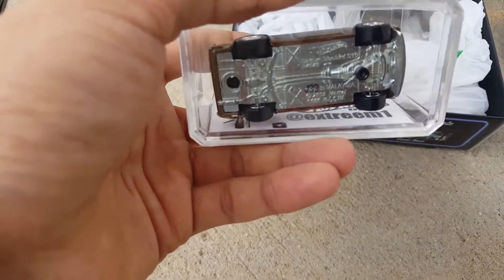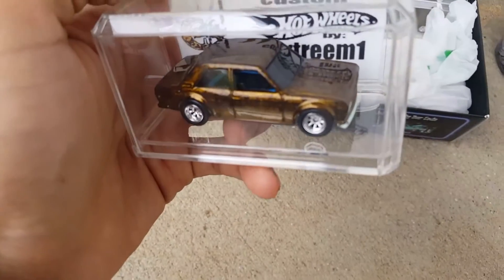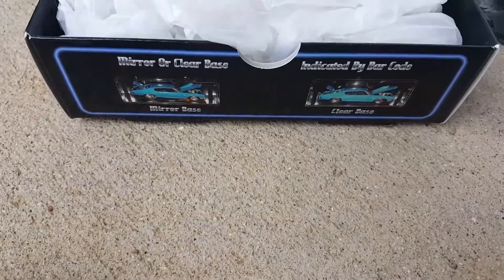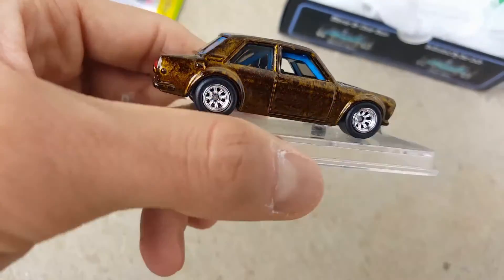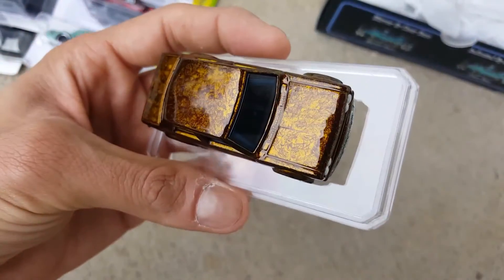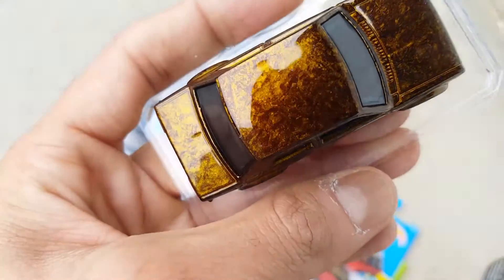We're gonna start with this one. As you can see, it's been screwed to the box. Let me get it out. Are you guys ready? This is just insane — I have never seen anything like this before. Just look at that paint. Unbelievable. This is just unreal — see how beautiful that is? And that's not the only one.